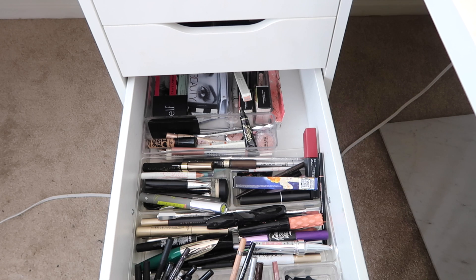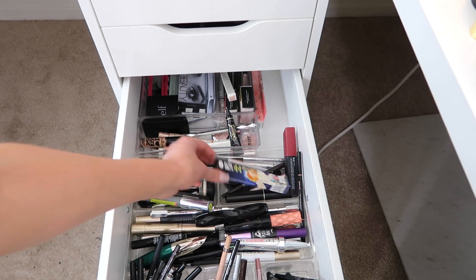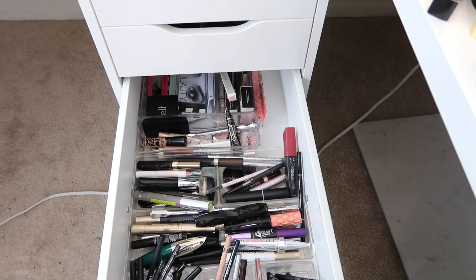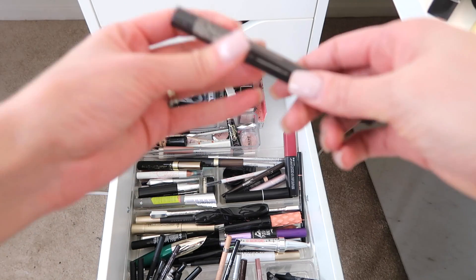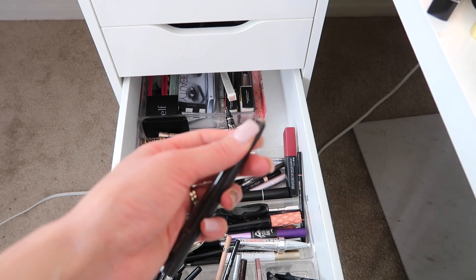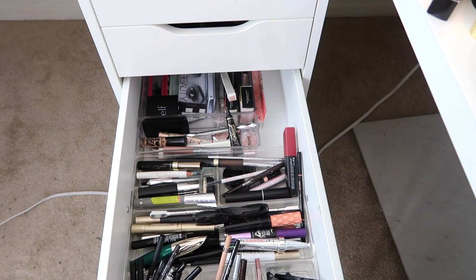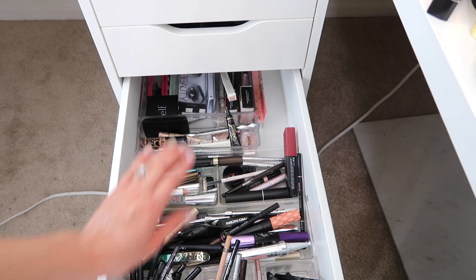From my mascara and eyeliner drawer — I need to declutter some of these — I'm going to pick out the Mad Lash Mascara by The Balm. I haven't tried it out yet; it's brand new. I'm also going to try out the cream eyeshadows from Jouer that they sent over. This one is in the shade Baroque — it's a pretty coppery bronze shade. I've swatched it already just to see the color but haven't really worn it yet, so I'm going to play with that. I want to be realistic since I don't wear cream shadows very often.